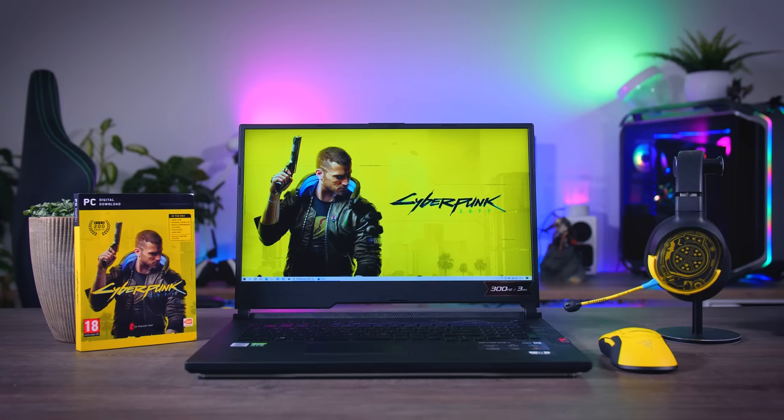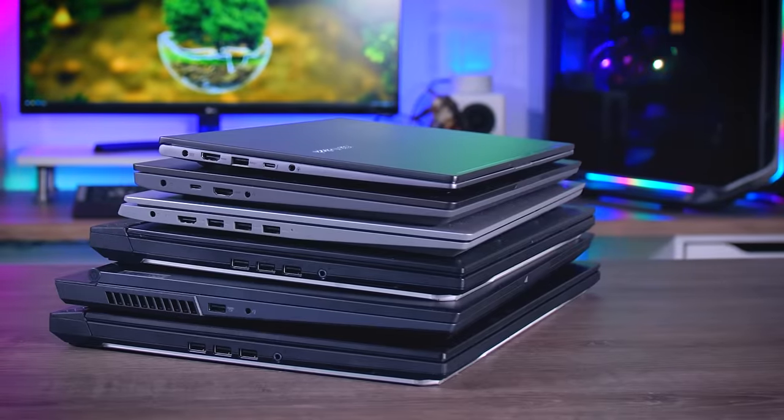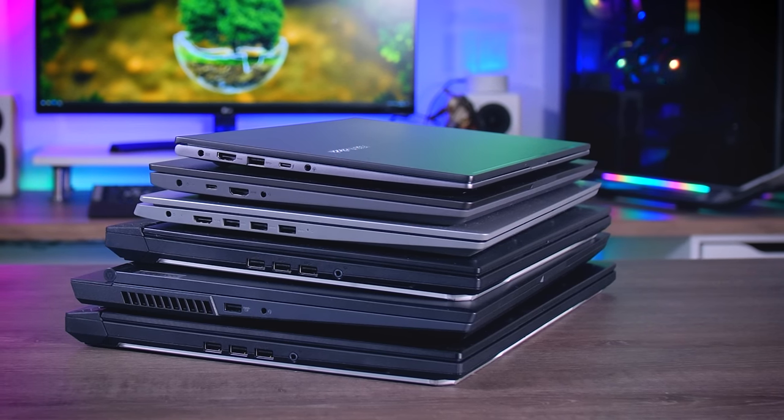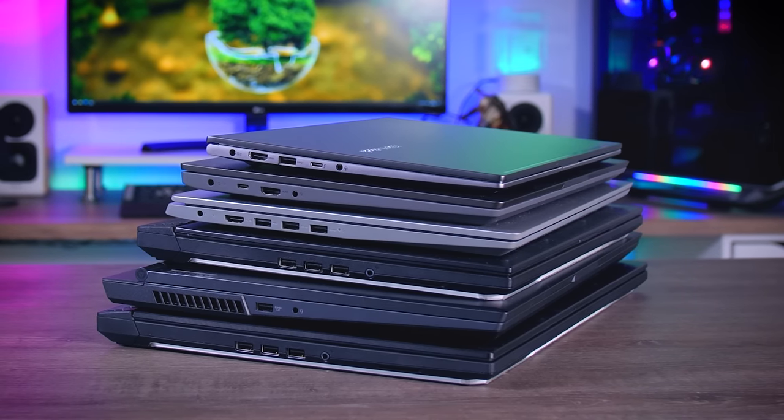But what about laptop gamers? I haven't seen many people talking about how laptops will bear with a demanding title like this one. So I grabbed a bunch of laptops with all kinds of different specs, going from some pretty basic machines that only have internal graphics all the way up to some really high-end proper gaming laptops, and I tested this game on them. So if a gaming laptop is your vessel of choice, this video is for you.